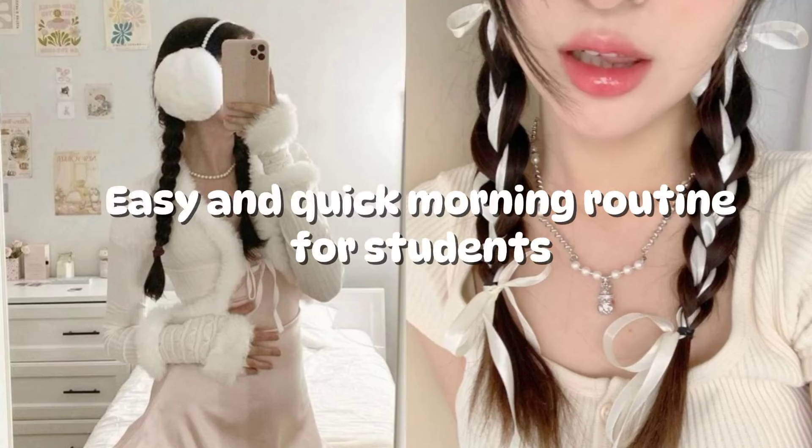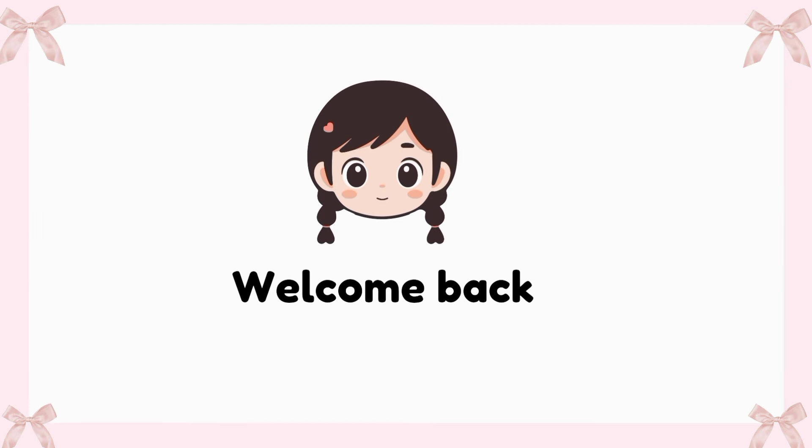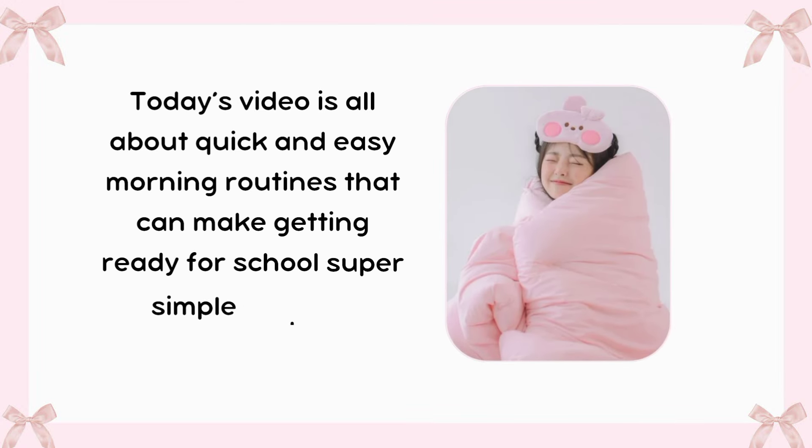Easy and quick morning routine for students. Today's video is all about quick and easy morning routines that can make getting ready for school super simple and less stressful.